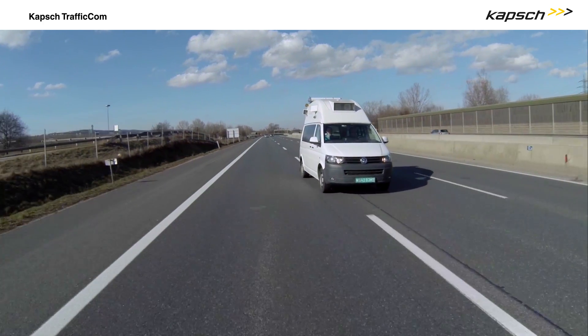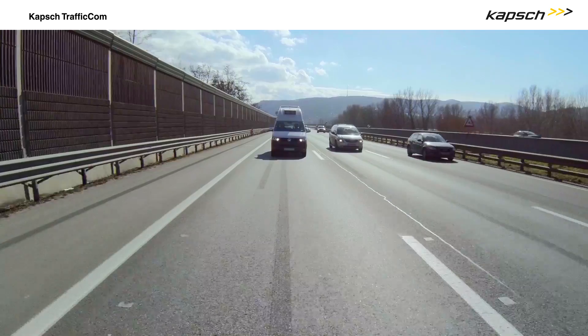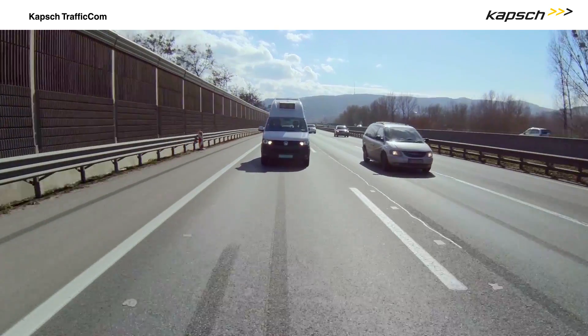The system collects vehicle data and checks for proper toll payments, all without disrupting traffic flow and occupying little manpower.